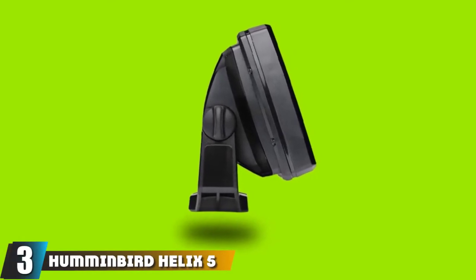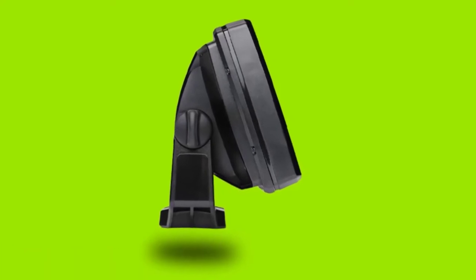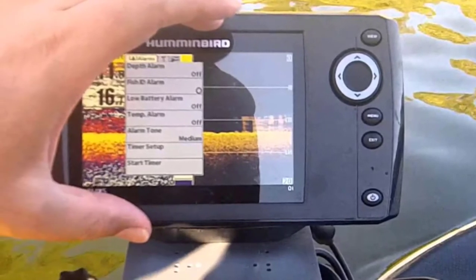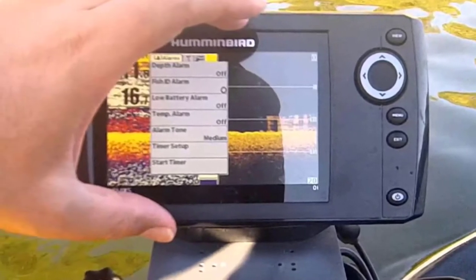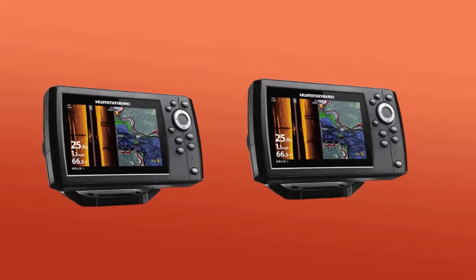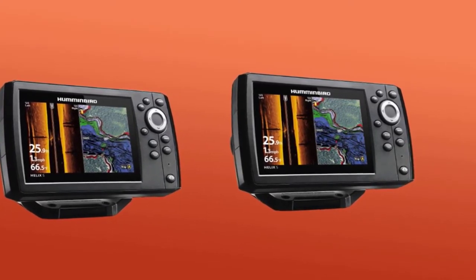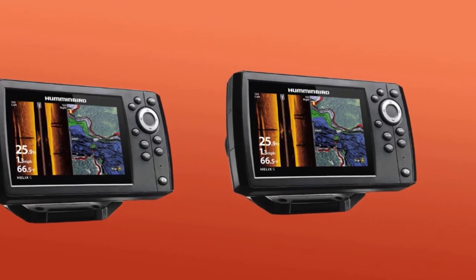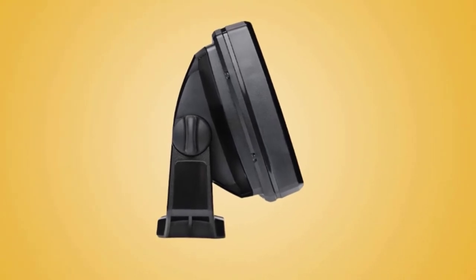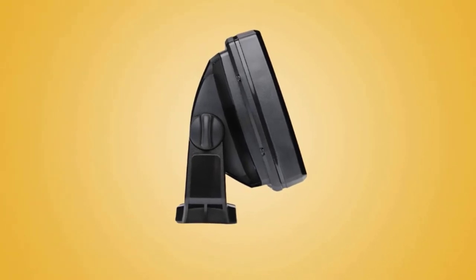Number 3 is held by the Humminbird Helix 5 Chirp GPS G2. Are you planning to catch catfish in shallow water? Shallow water is seldom clean — most often you'll be traversing through dirty and murky water. You need a fish finder capable of locating catfish amid all the noise and clutter that comes with fishing in muddy water. Humminbird Helix 5 G2 fits the bill, with imaging technology that allows a single transducer to perform both down imaging and side imaging, so catfish have nowhere to hide.